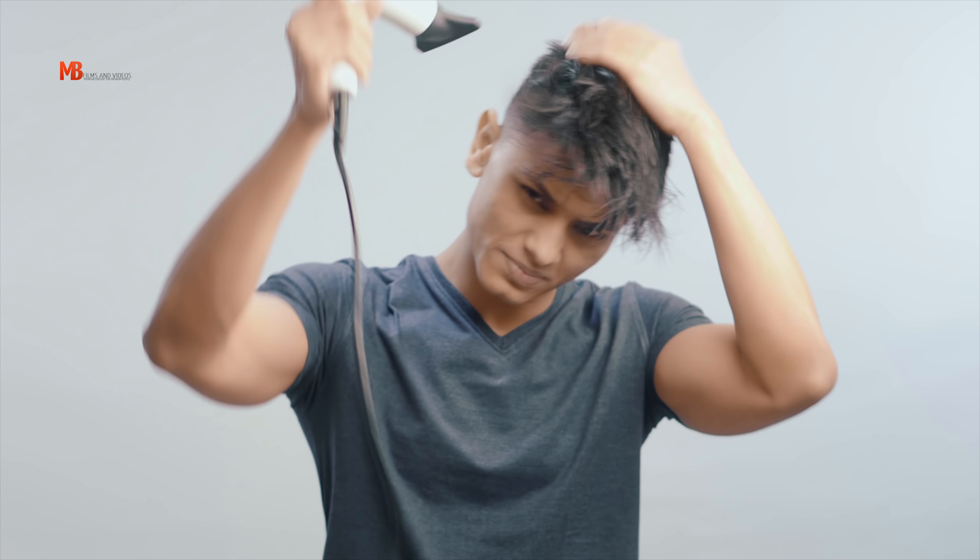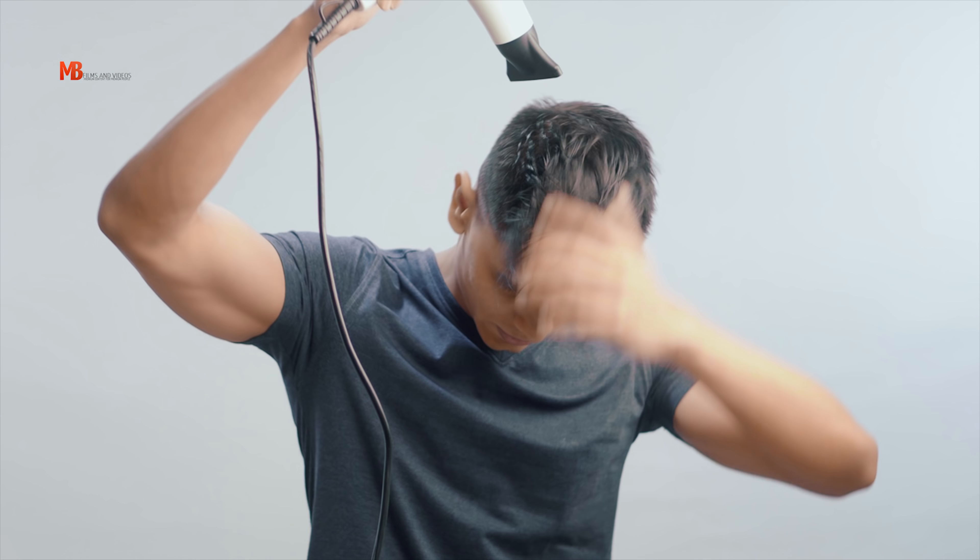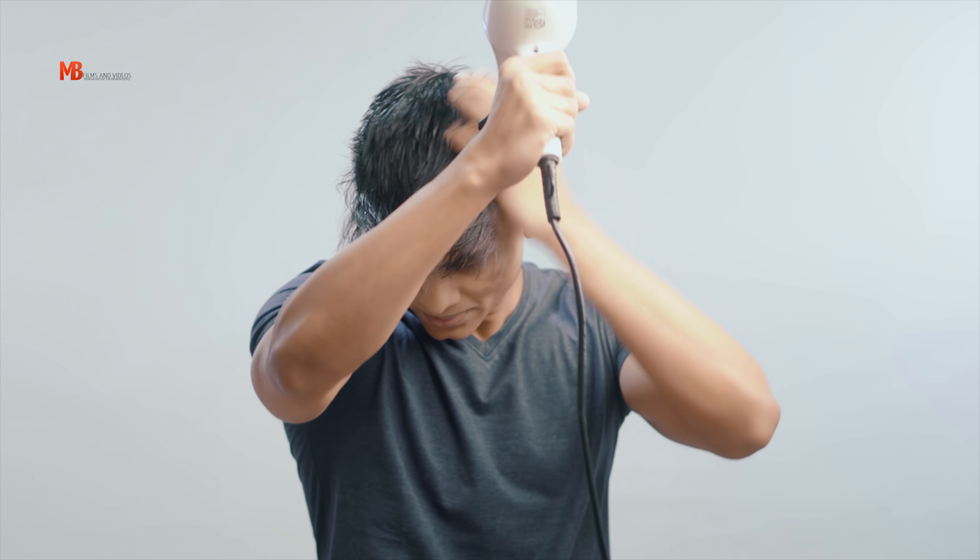I'll put the blow dryer on full speed and medium heat setting and start blow drying my hair. The key thing to keep in mind here is the direction — I'm not blow drying from the front. I'm blow drying from the back because I want the volume right up front. I'll be directing a whole lot of air from the back to the front so that I can build the volume where I want it.